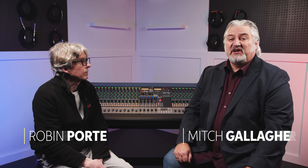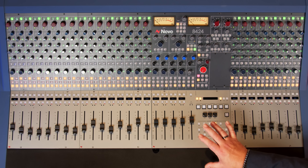Hi, I'm Mitch Gallagher from Sweetwater. Thanks for joining us today. I've got a guest with me — this is Robin Porter, Chief Analog Designer from Neve. It's great to have you here. Yeah, we're drooling — well, I am anyway — over this amazing console that's behind me. This is the 8424.